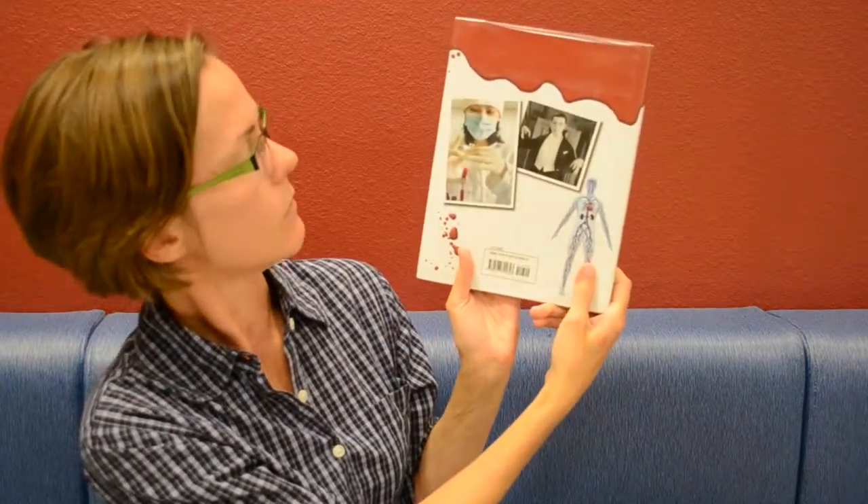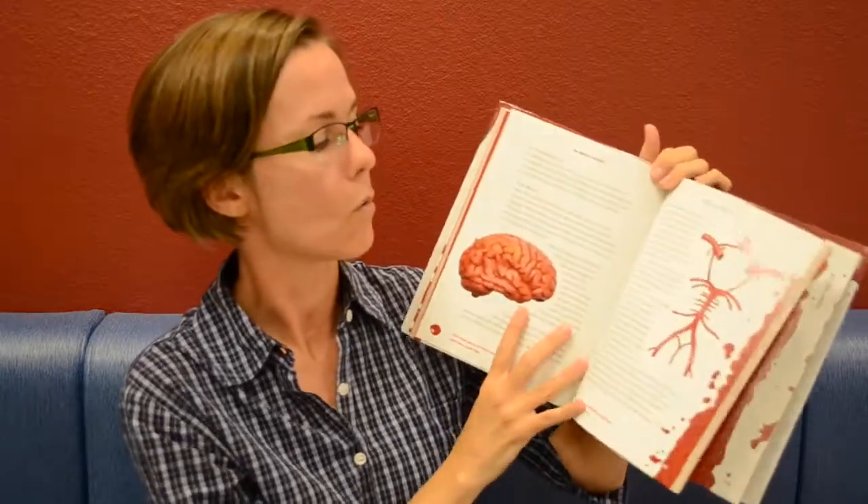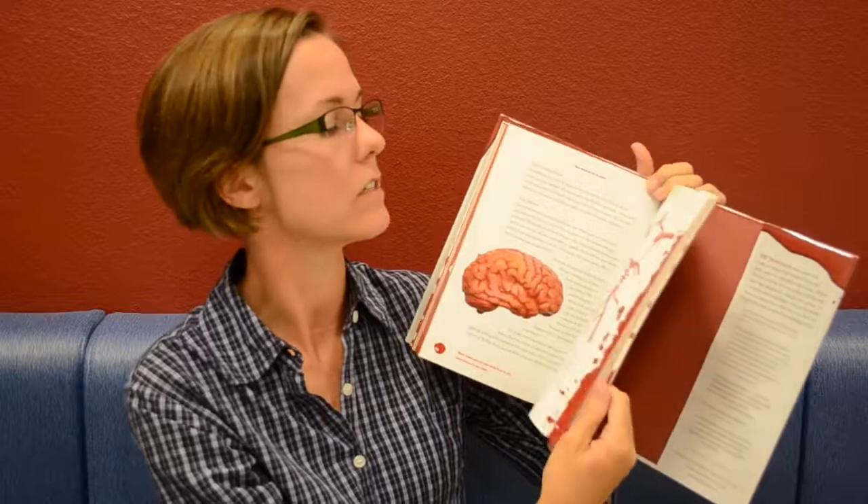And then finally, The Book of Blood: From Legends and Leeches to Vampires and Veins by H.P. Newquist. Clearly we're going for a creepy look, and on the back here's Dracula himself and a lab technician. It looks at the legends and the science behind blood — our reactions to it, how it works, and how we've interacted with it in culture over the years and why we think it's scary.